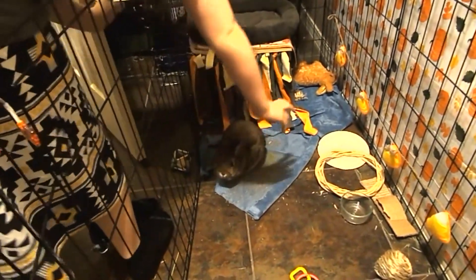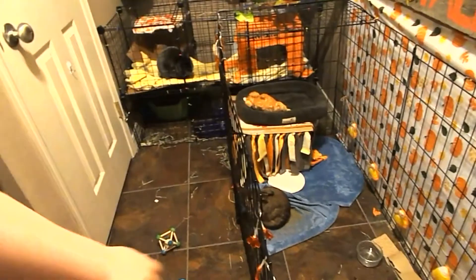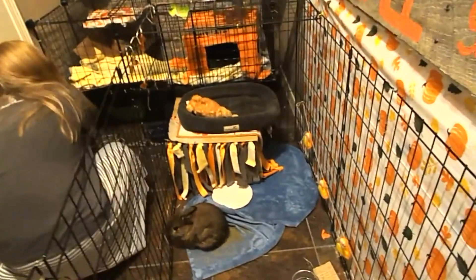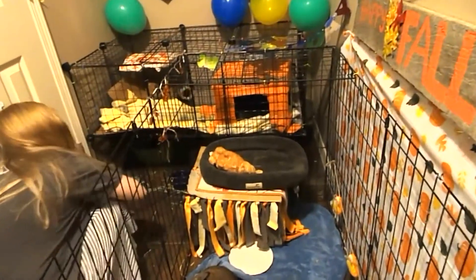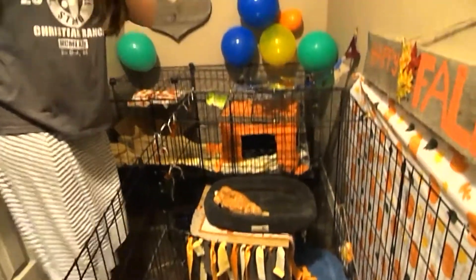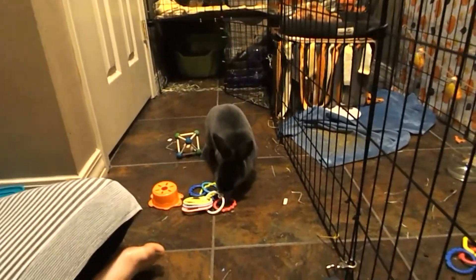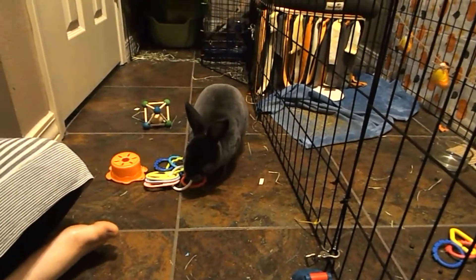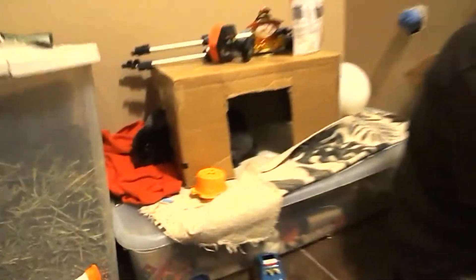Giving the rabbits attention is a big part of my morning routine. The first thing I always do is let Thumper out. Thumper really enjoys it whenever I sit in the rabbit room and play with him and give him extra attention. I do let him out for about two hours before I do the rest of my routine.